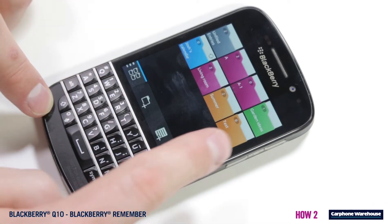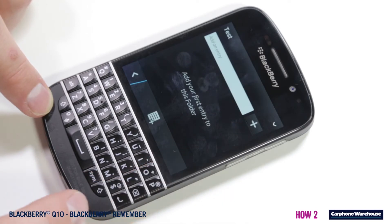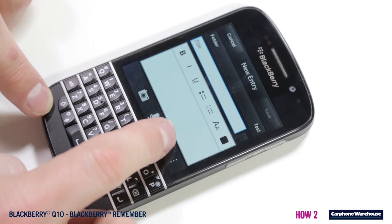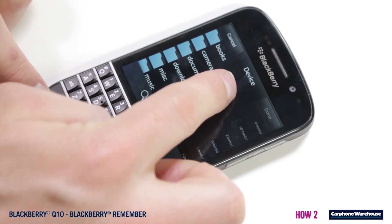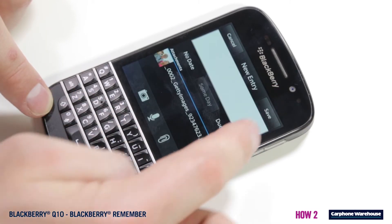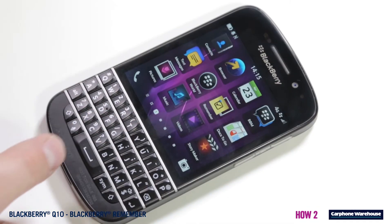When you want to add something to this folder, just select and click the plus button. You can add files from anywhere in the phone by clicking the paperclip button. Take a photo to save, make a voice message to yourself, or start typing to make a quick note.